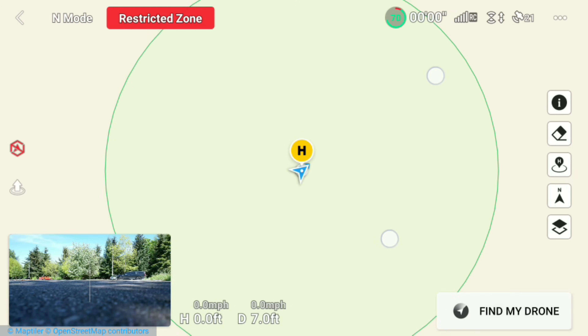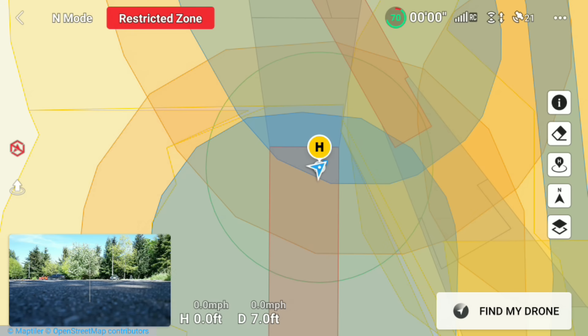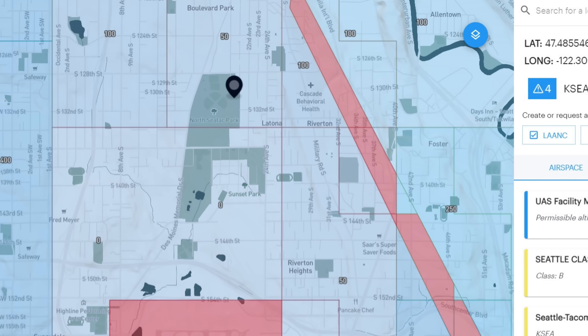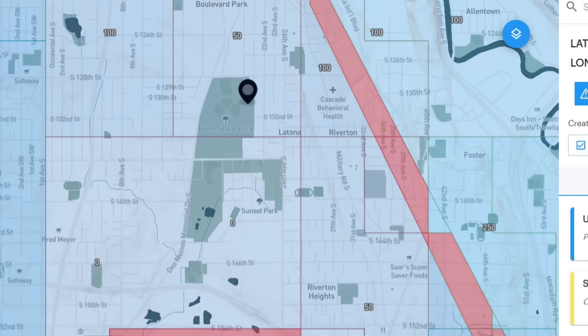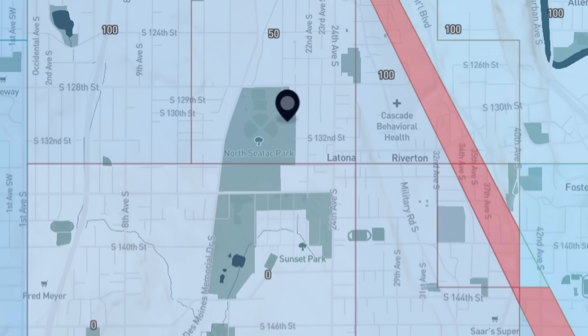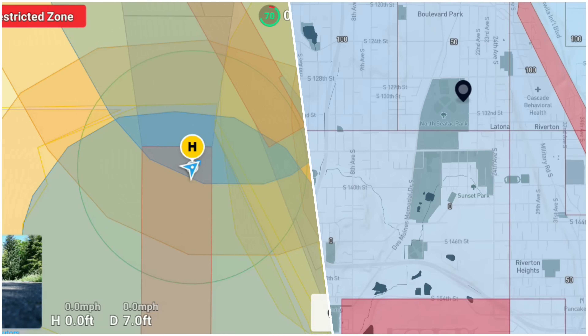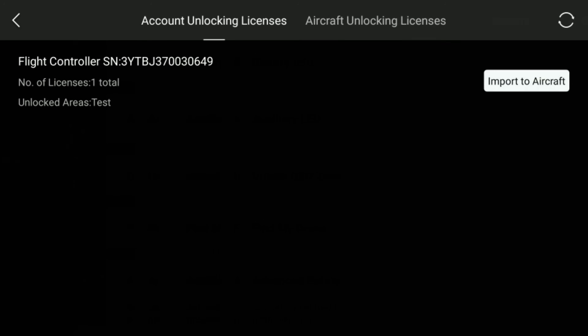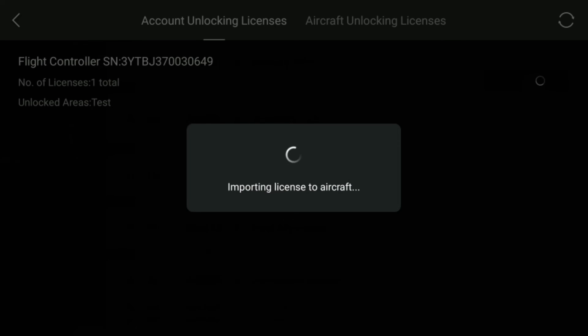The bad part is that the geo system doesn't seem to align with the restrictions imposed by regulatory agencies like the FAA. The restricted zones sometimes extend past the intended FAA restriction zone, which can cause frustration and hassle. If a drone pilot only checks the FAA UAS maps and LAANC approval areas, it's possible to have FAA authorization to fly but your drone won't take off because of an erroneous geo fence. DJI does provide a means to unlock geo fences, but it can take time and there can be other issues.